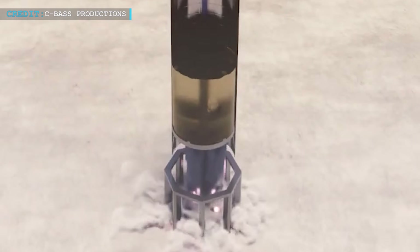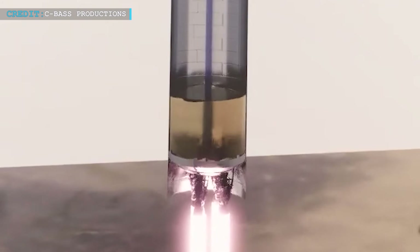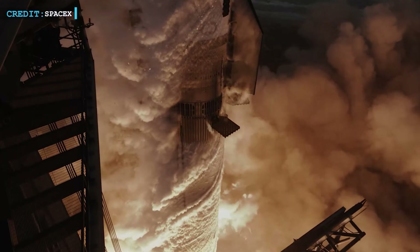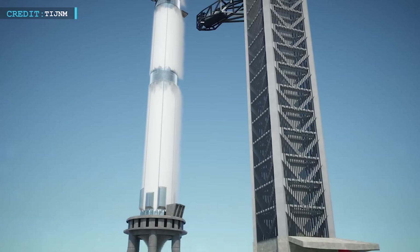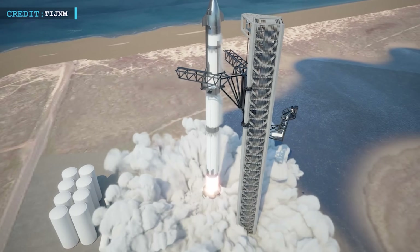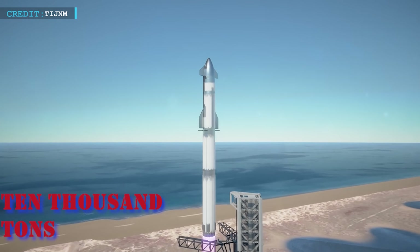Before, the engines had to start in waves. One row would ignite, then another, and another. Delays in ignition led to thrust imbalance, engine failures, and dangerous instability during liftoff. Now, all engines fire at once — the full might of the booster, nearly 10,000 tons of thrust, unleashed in a single moment.